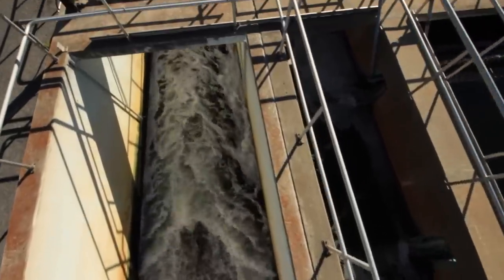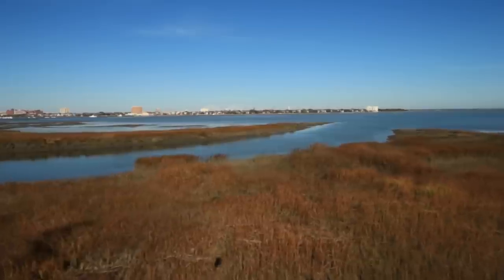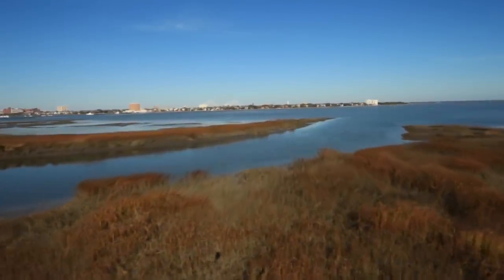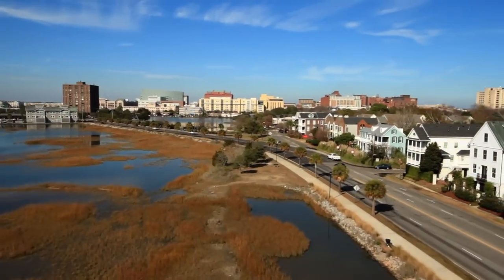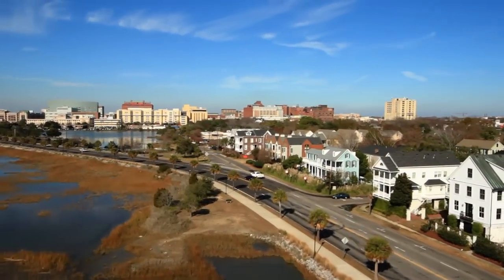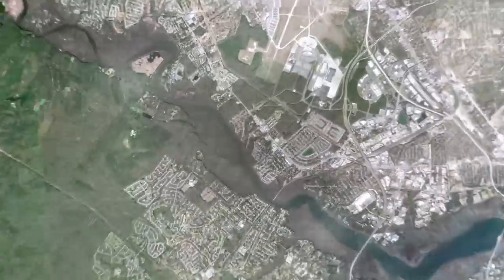Let's take a final look at what it's like from up above. Beautiful, isn't it? The next time you admire this view from above, just remember — so much is happening down below.